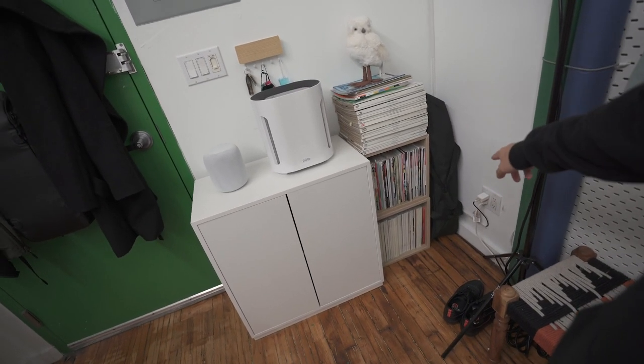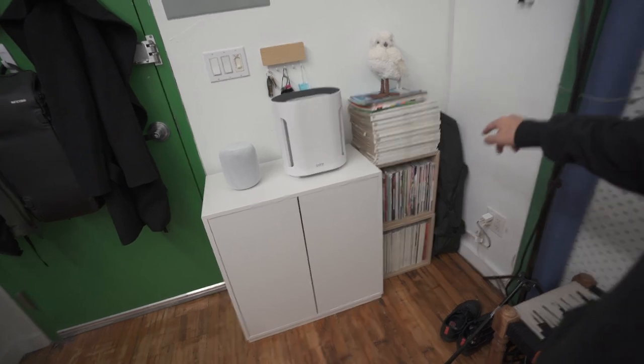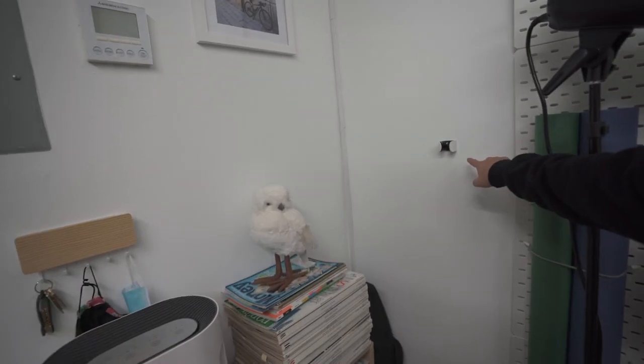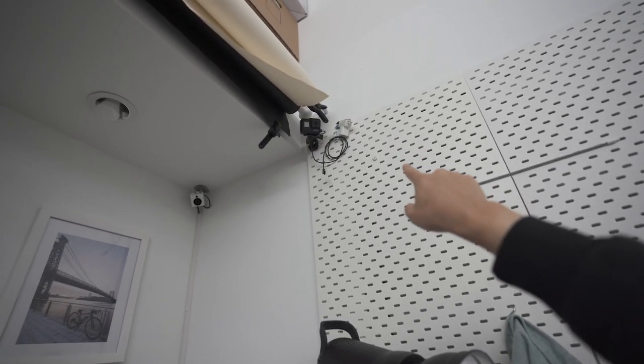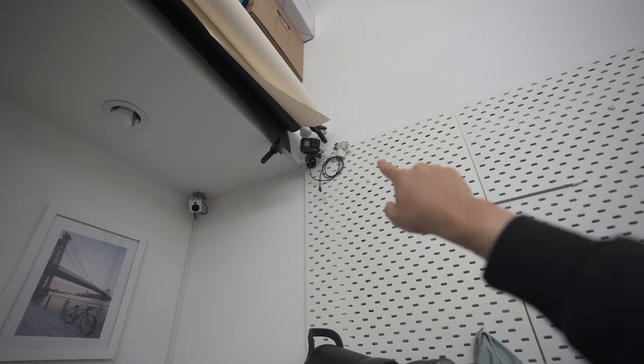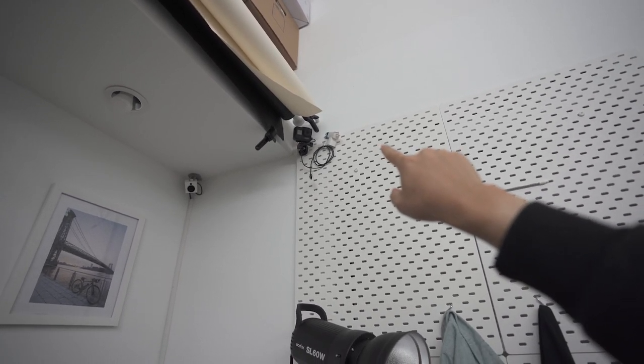We've got this bag here which has some additional lighting equipment, so if I want to quickly set up some additional lighting, all of that is ready to go in that bag. We've still got this hook here so if I ever bike to the studio I could easily put my bike up there, which you saw in the previous studio tour.